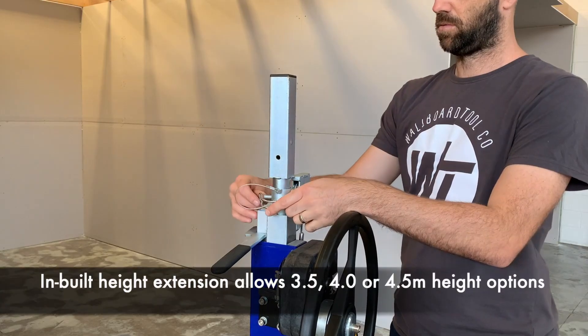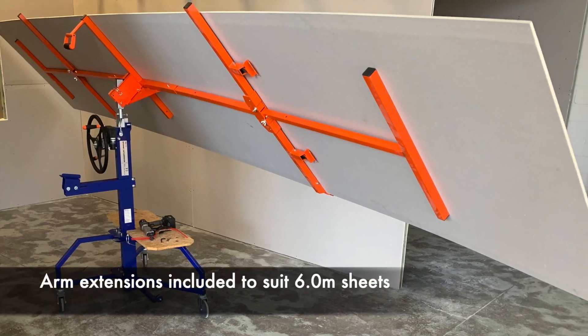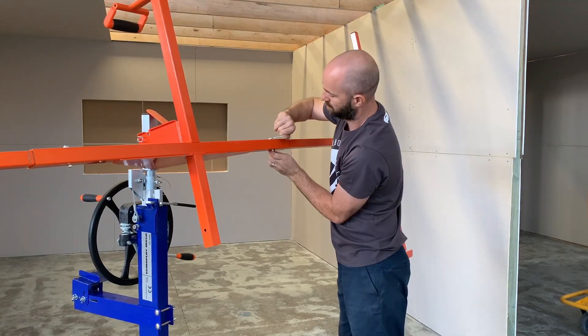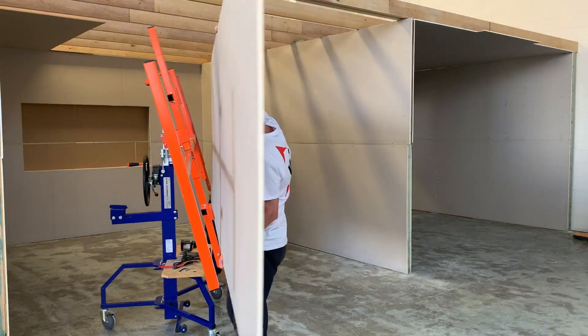Perfect for professional jobs that demand both strength and precision. No more struggling with overhead installations or bulky panels. This lifter makes tough tasks faster, safer, and more efficient than ever.